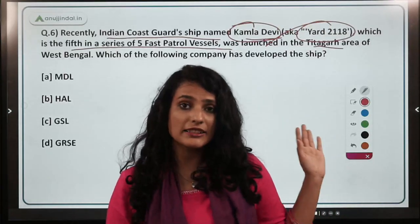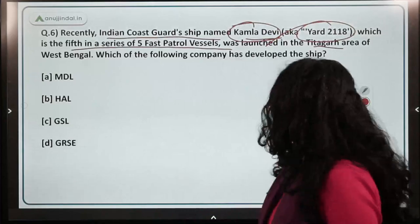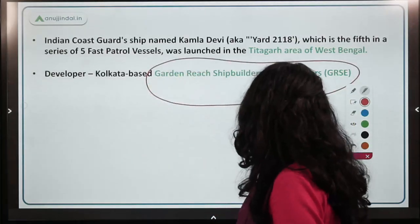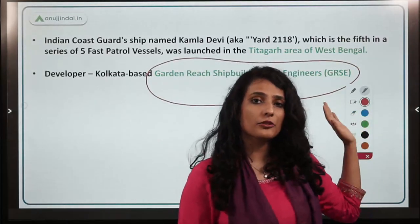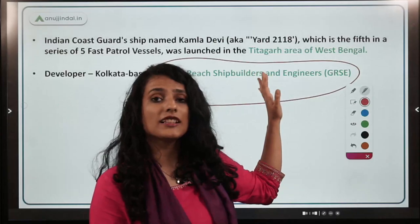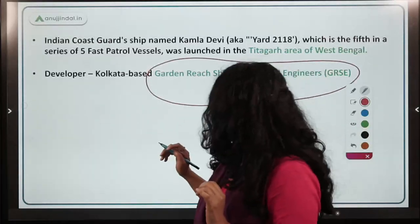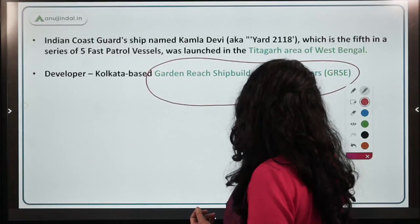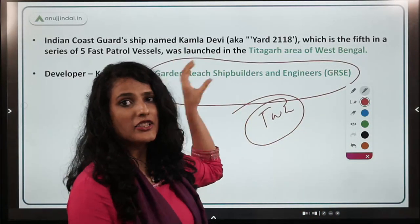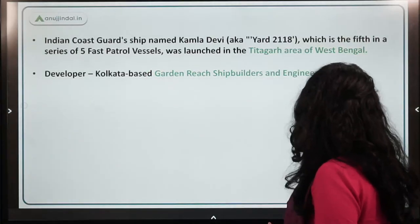Kamla Devi was the recipient of awards including the Padma Bhushan, Padma Vibhushan, and the Ramon Magsaysay Award. The ship was developed by Garden Reach Shipbuilders and Engineers, a Kolkata-based 100% government-owned shipbuilding unit — notable as the first shipyard to develop 100 warships for the Indian Navy. It was built in partnership with Titagarh Wagons Limited, which manufactures rail coaches.